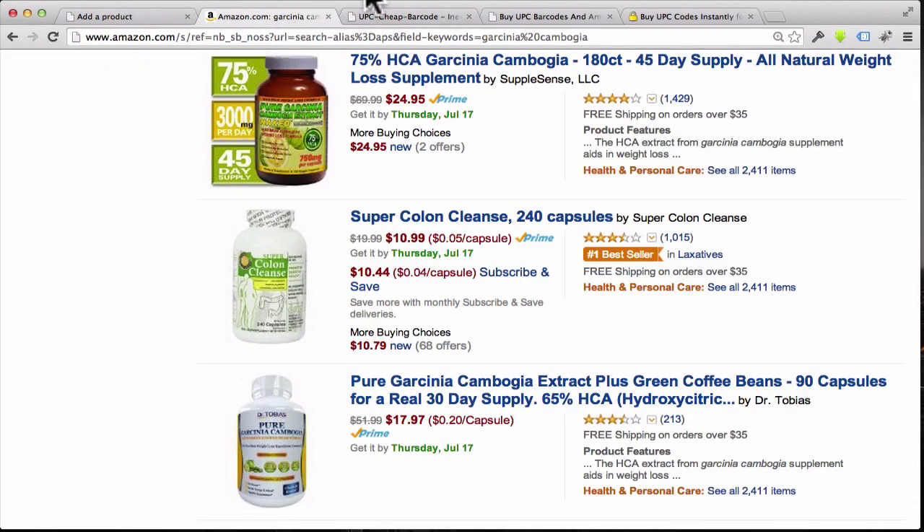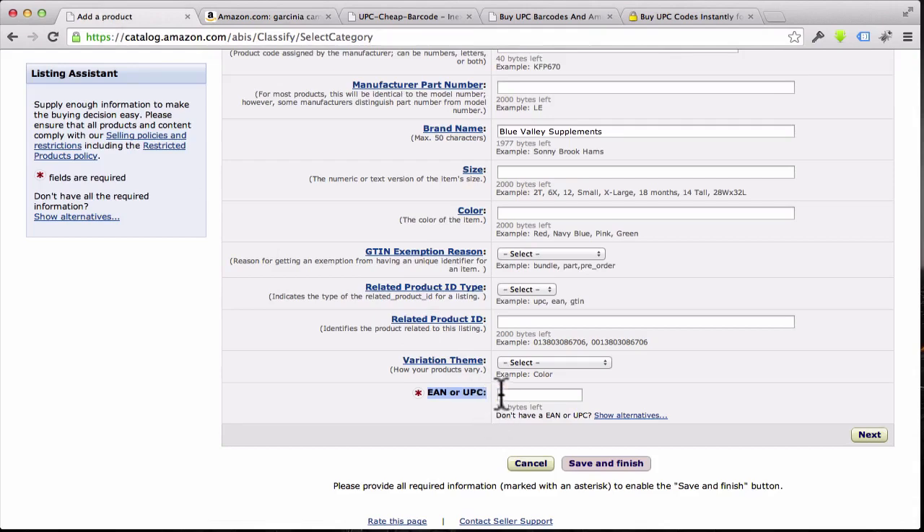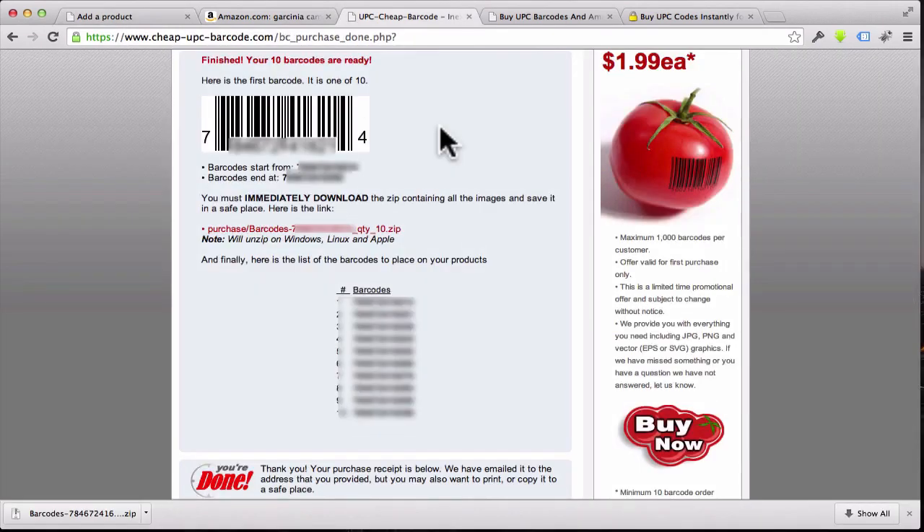Once you get your barcode, go back to Amazon where it says EAN or UPC number. I just ordered 10 more barcodes and it's showing me the first one right here — I'll copy this number. I can also download the zip file, which will have all the pictures I'll want to send over to Private Label Nutra or to my graphic designer to put on the back of the bottle.